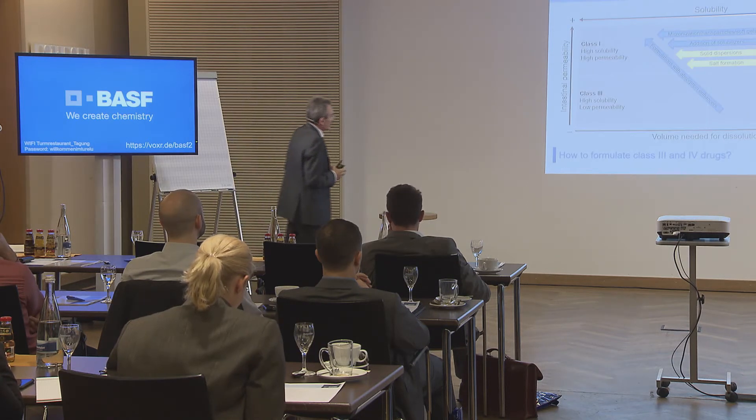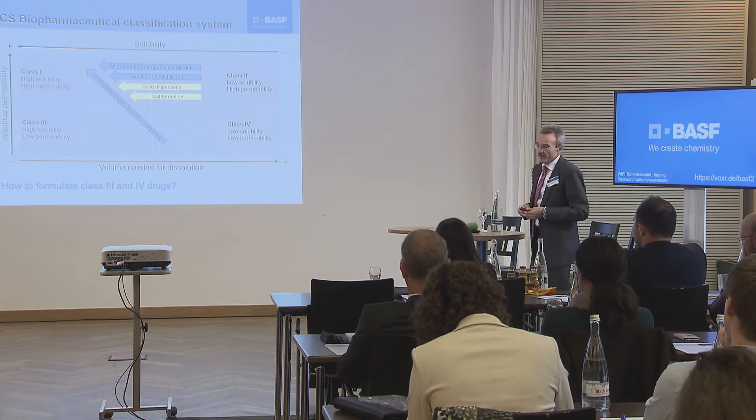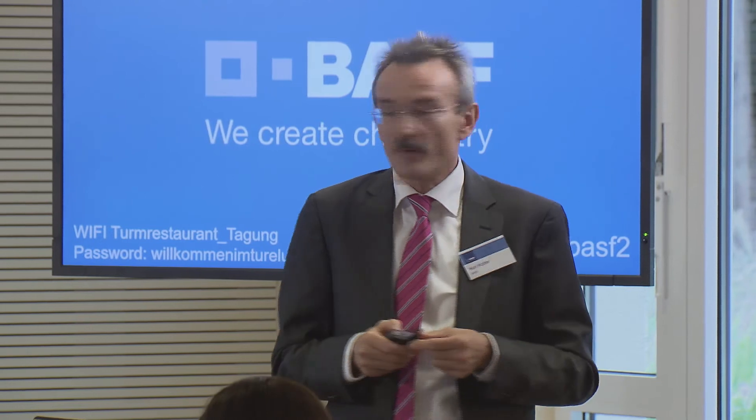The biopharmaceutical classification system was already mentioned. What we all want to achieve is transferring formulations that are based on class 2 drugs, via various technologies, into the area of class 1. A particular challenge is class 3 and class 4 ingredients, where we need to use permeation enhancers in order to achieve high bioavailability. The question is: how to formulate class 3 and class 4 substances — what opportunities exist?